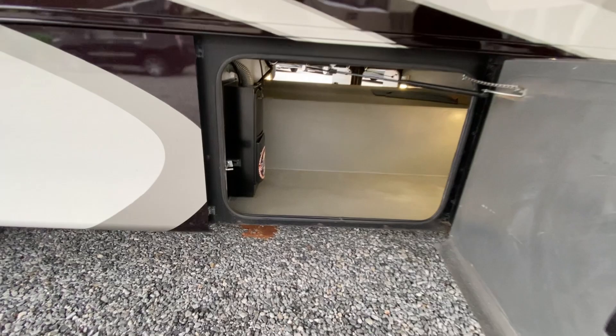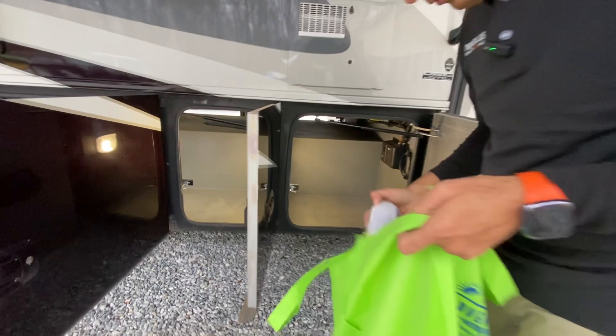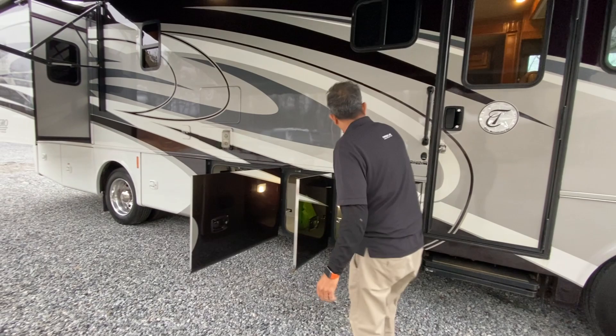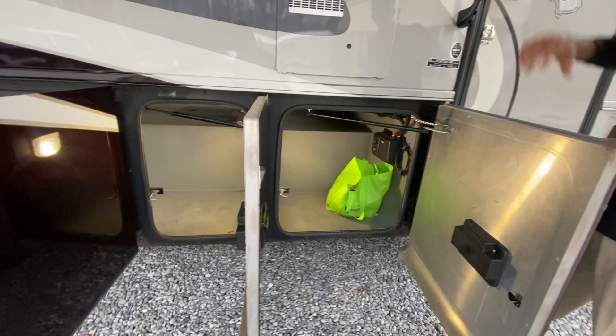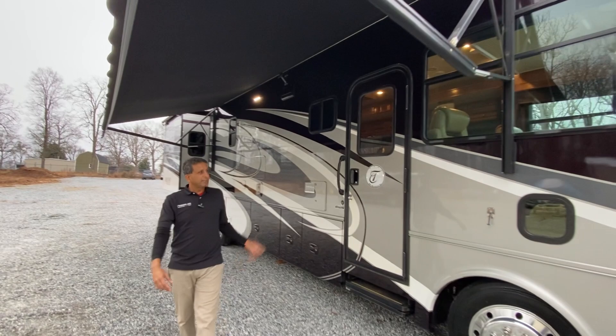Another pass-through storage — hey, got some goodies that go with it. Slide-out rubber seal, and they bought it. It does have an outside TV coaxial hookup, so you could probably put one with a suction cup — a big massive TV if you'd like. That's the back of the household refrigerator. Let's go inside and show you what it looks like inside.